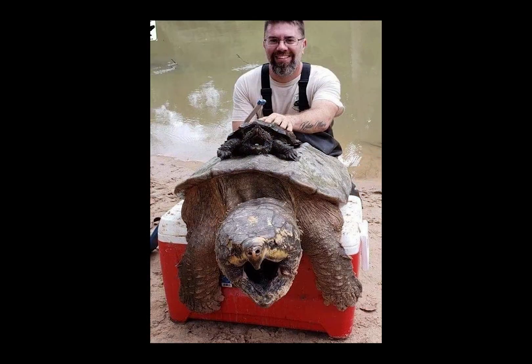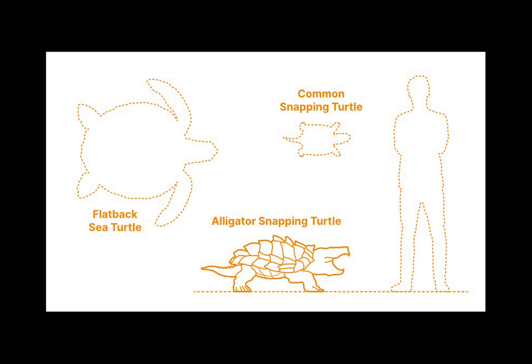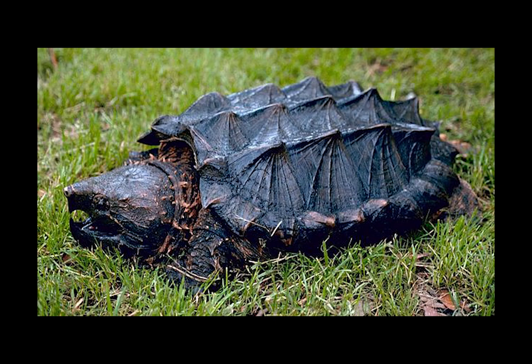These turtles are absolutely gigantic, being some of the largest freshwater turtles along with a couple of giant soft-shell turtles in Asia. Adults typically have a carapace length between 35 to 81 centimeters, or 14 to 32 inches, while weighing anywhere from 8 to 80 kilograms, or 19 to 176 pounds. While most specimens don't grow that large, it should be noted that these turtles continue to grow throughout their lives. These fellas live between 10 to 45 years in the wild, but captive individuals can live up to 70 or more years old.